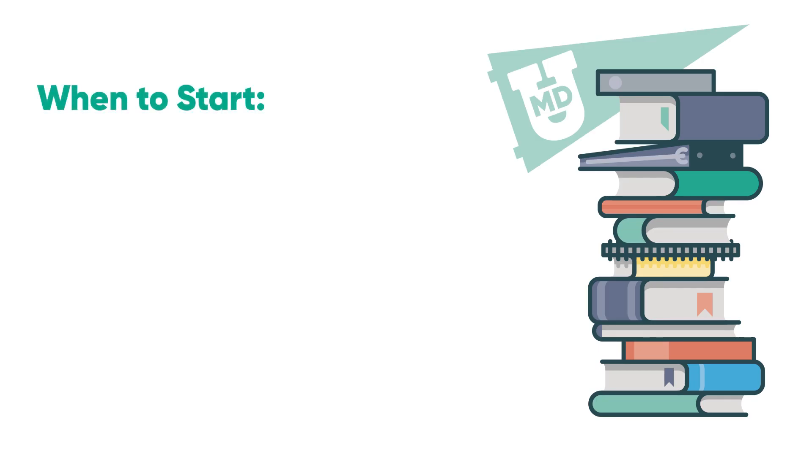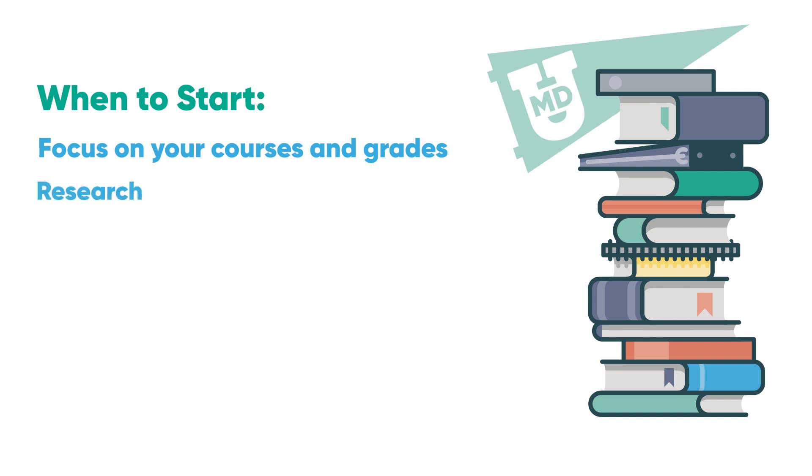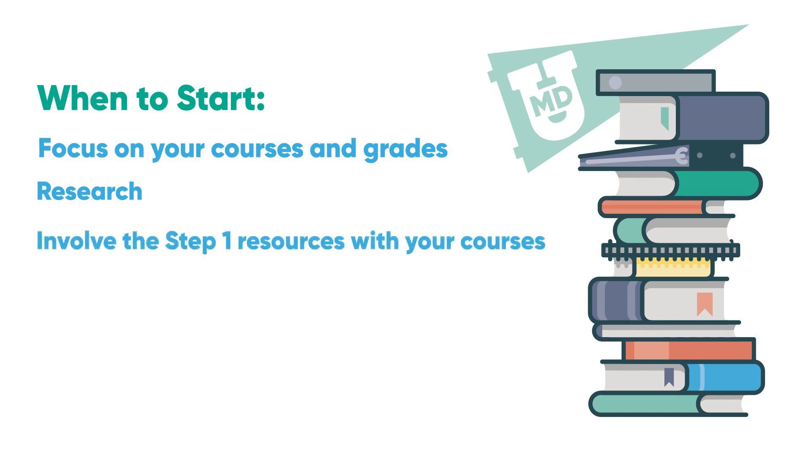So when should you start? First, focus on your courses and do well. Step 1 is important, but so are things like AOA and research. Involve the Step 1 study materials with your courses, so that you are familiar with them when you start your dedicated study period.